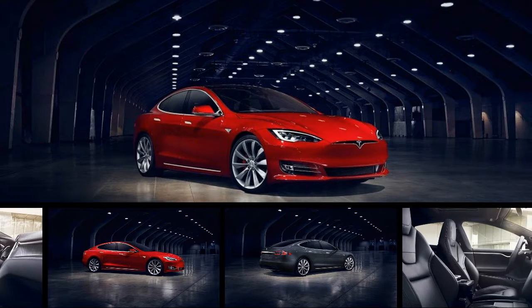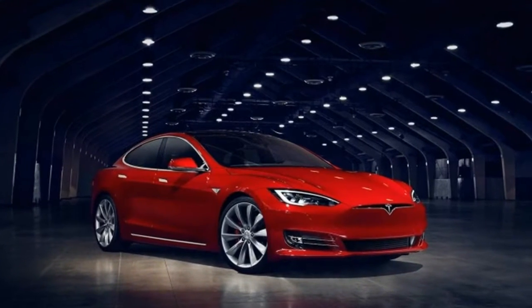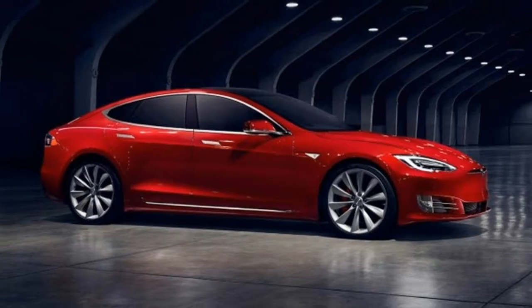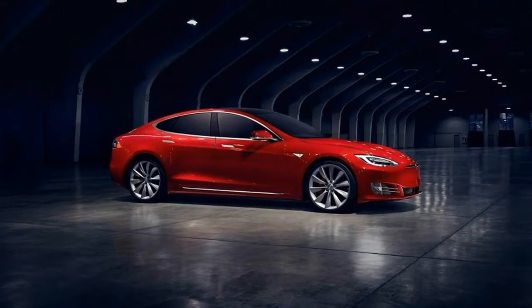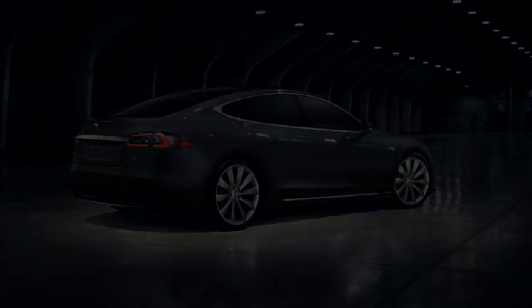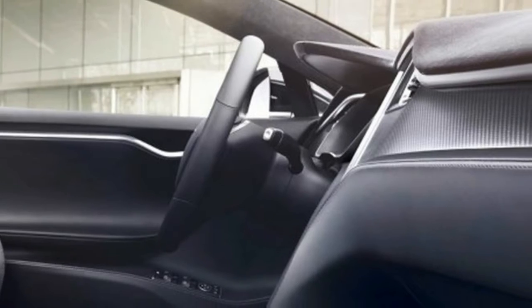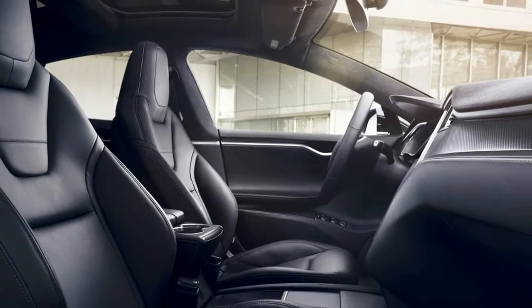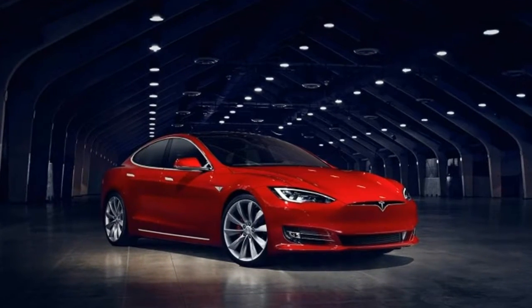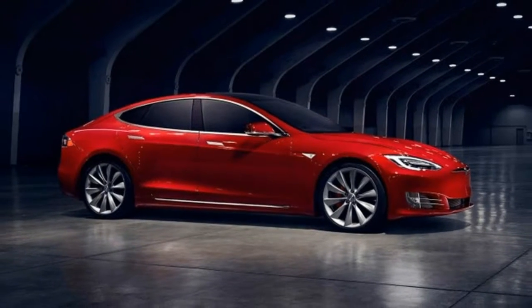The Tesla Model S has benefited from constant revisions throughout its life cycle, but its looks have stayed almost exactly the same since it was introduced in 2012. That finally changes with an update for the 2017 Model S that brings it in line with the recently revealed Model 3 sedan and the Model X crossover. Gone is the faux front grille, which is replaced by a new front fascia with slightly reshaped headlights and a sleeker, more streamlined look.